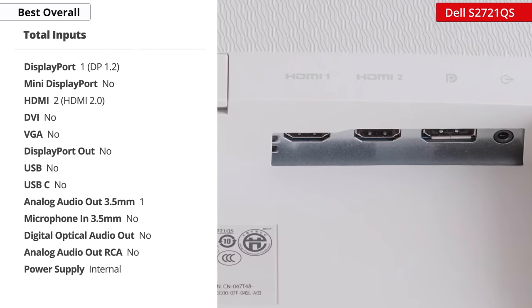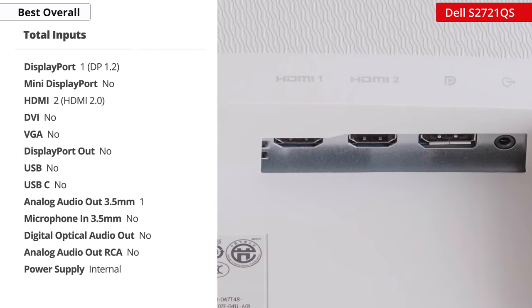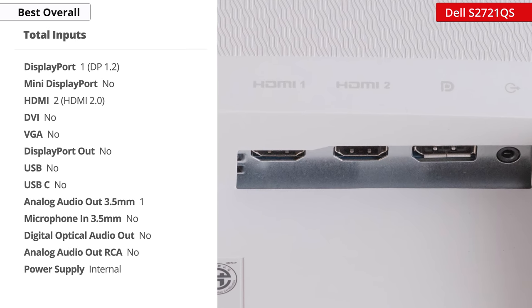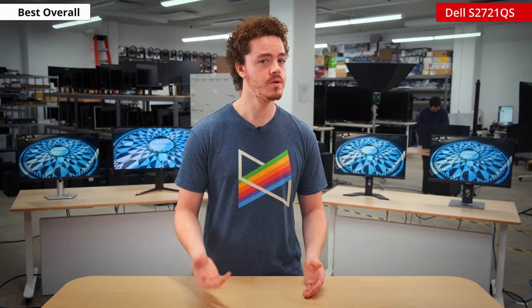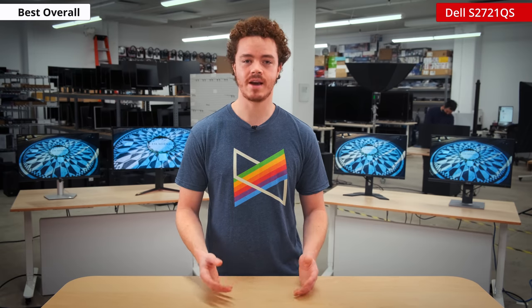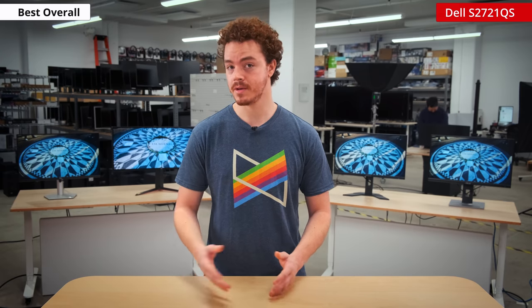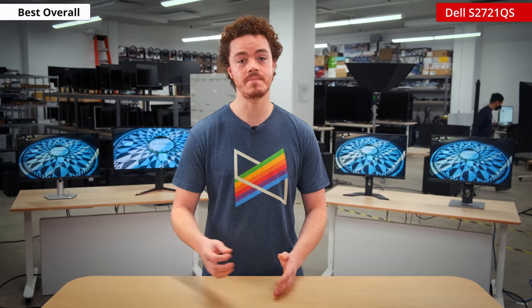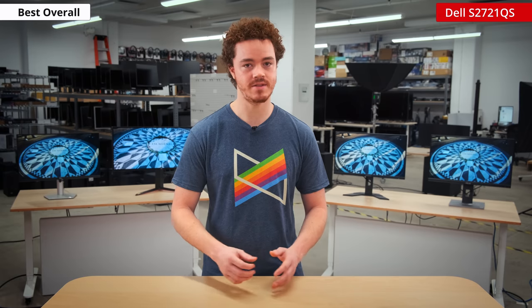The port selection is a little limited, but should offer most of what people need, being one DisplayPort, two HDMIs, and an audio out. For an office monitor, it would be nice to see USB-C or a USB hub, but that usually comes at a higher price. This monitor does feature picture-in-picture or picture-by-picture mode, which is really nice on a 4K display. Overall, the Dell S2721QS is a great pick for those who want a well-balanced office monitor.